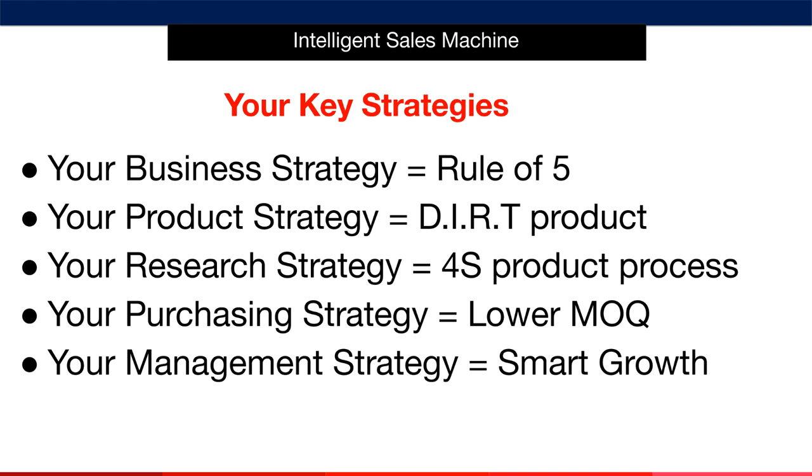Secondly, I'll give you the product strategy. I call this finding a DIRT product. My strategies may seem counterintuitive and go against what most people will tell you. My product system will tell you the types of products that are really successful on Amazon and why. I'll also give you your research strategy, which I call the 4S product process. This is the exact best way to find incredible, profitable products that your competition is not even considering right now.